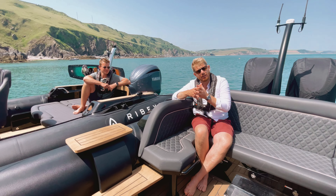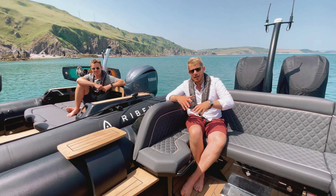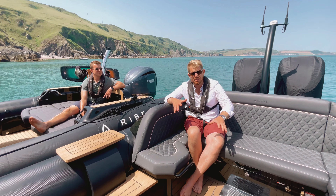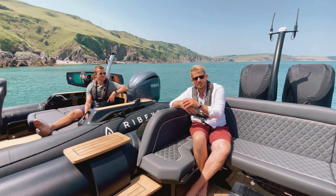So on show we're gonna have the full range of Ribeyes and the full range of XOs. I can't think of anywhere else in the UK that you can see such an incredible range of boats this summer. I'm gonna hand you over to Ross to talk you through what the day is going to look like.